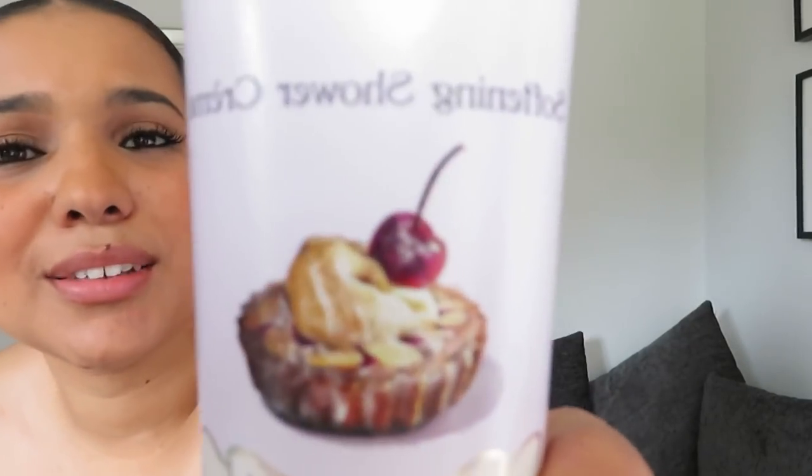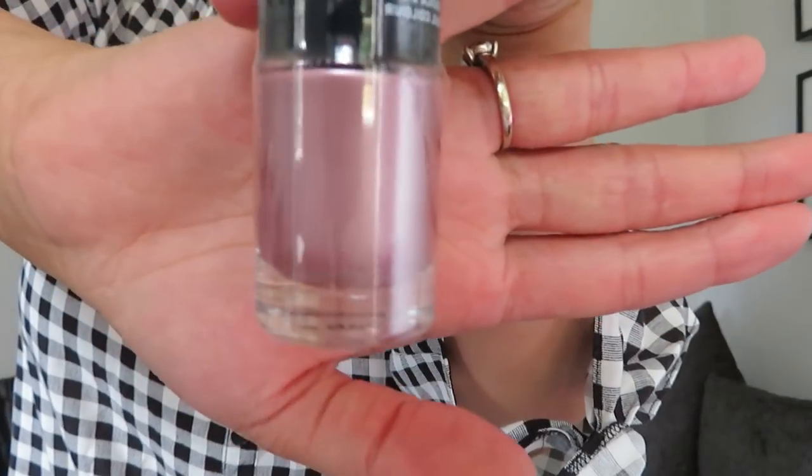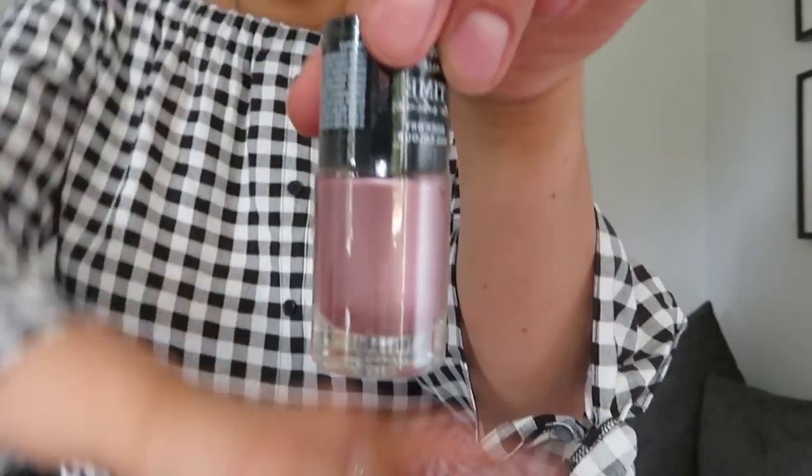The whole healthy eating thing is making me see nice treats everywhere! Walking through Home Bargains I spotted this shower cream — it's apparently a frangipane scent and it literally smells like I could eat it. Just 69p from Home Bargains. Then from Poundland I picked up this nail varnish in 'Vintage Pink' — it's got a little shimmer to it, really pretty colour for a pound.